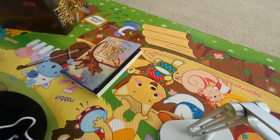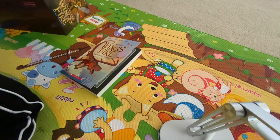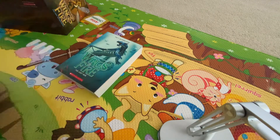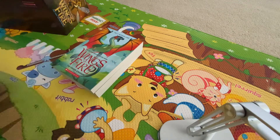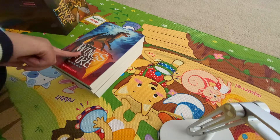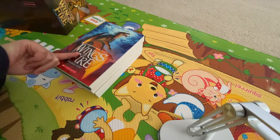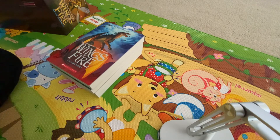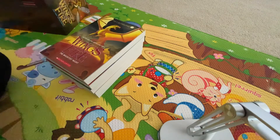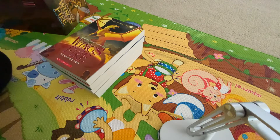This is the first book. This is the second. The third. The fourth — I'm reading this one in my library. Here's the fifth one.